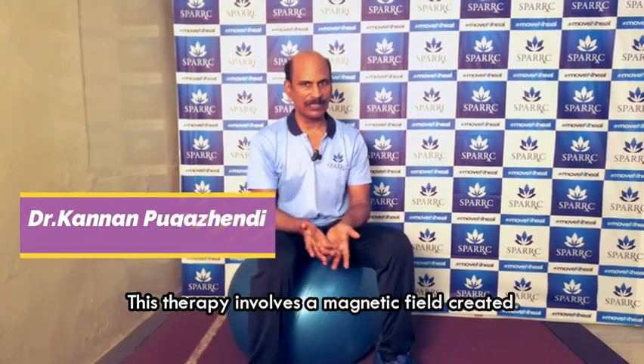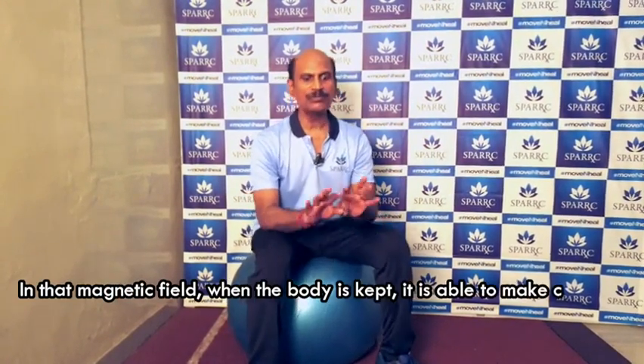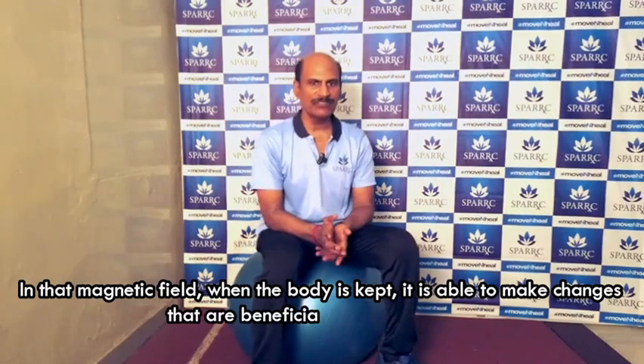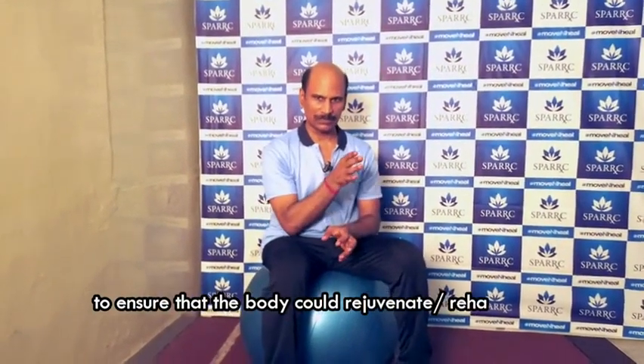This therapy involves a magnetic field. When the body is kept in that magnetic field, it is able to make changes that are beneficial to heal the system, to ensure that the body could rejuvenate and rehabilitate.